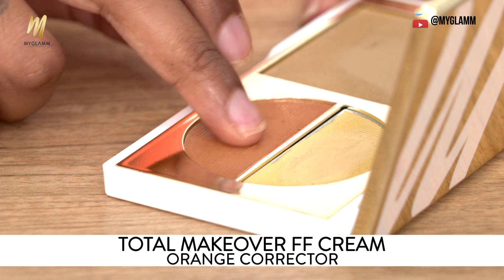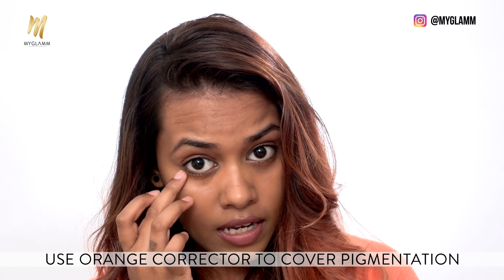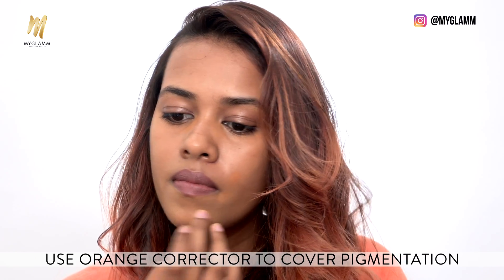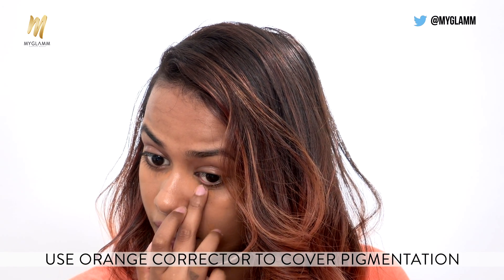I'm just taking a little amount of the orange corrector. This will cut down the grayness under your eye area, or if you have any pigmentation problem or dark spots, you can definitely color correct them. I'm just blending the orange corrector out.